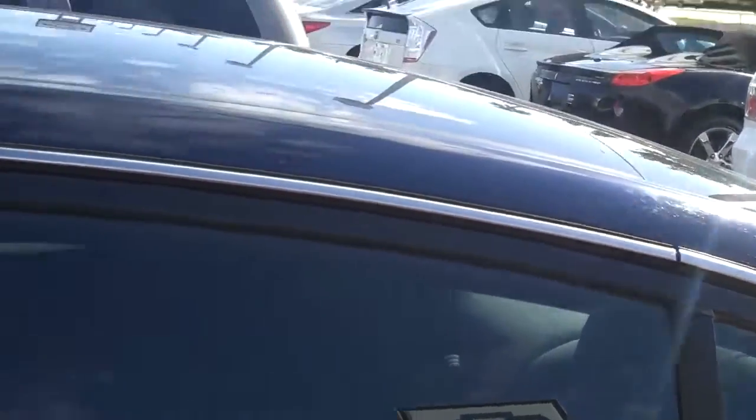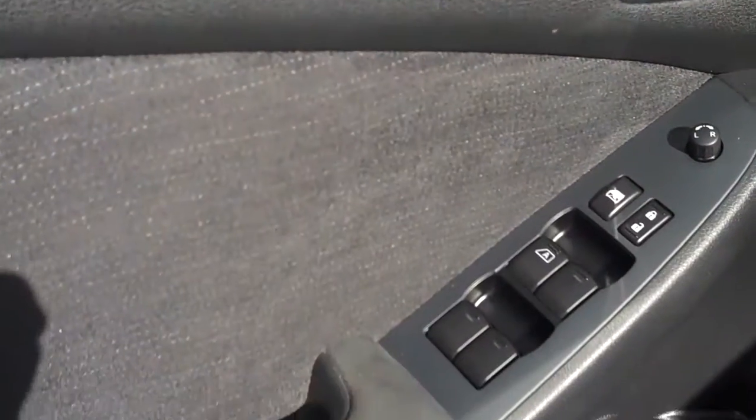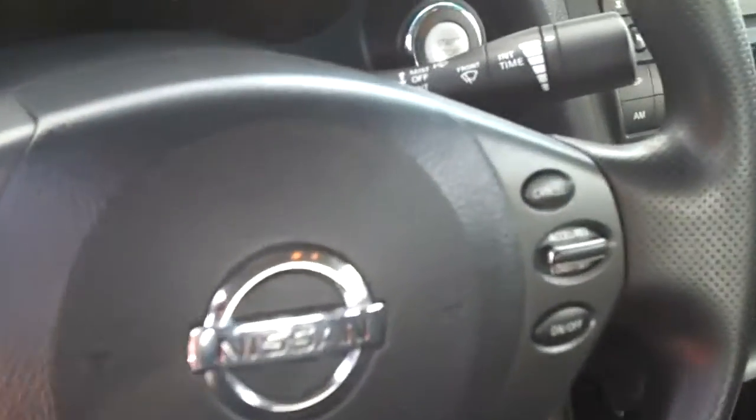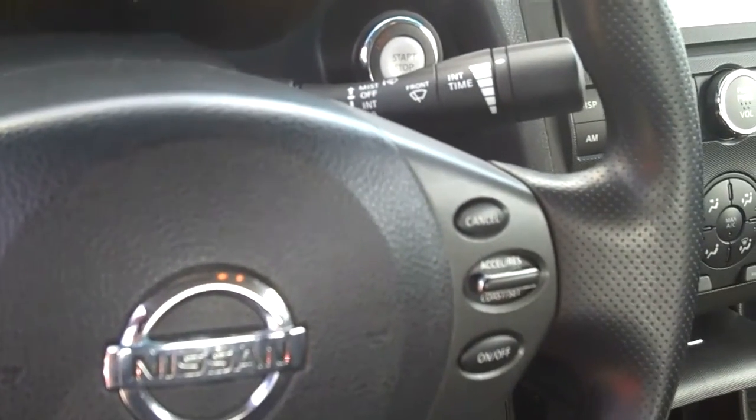I'll show you on the inside, even though it is a base model. It does have the power windows, power door locks. It is the cruise control that's right there on the steering wheel.